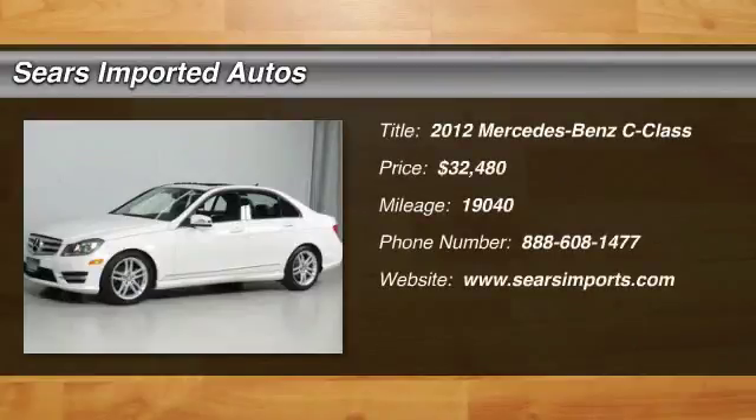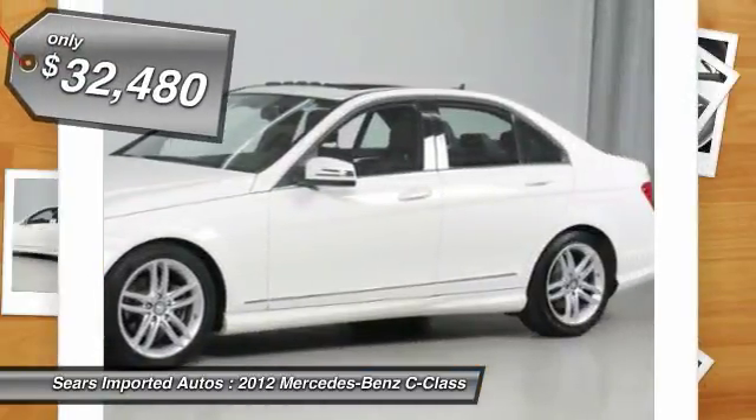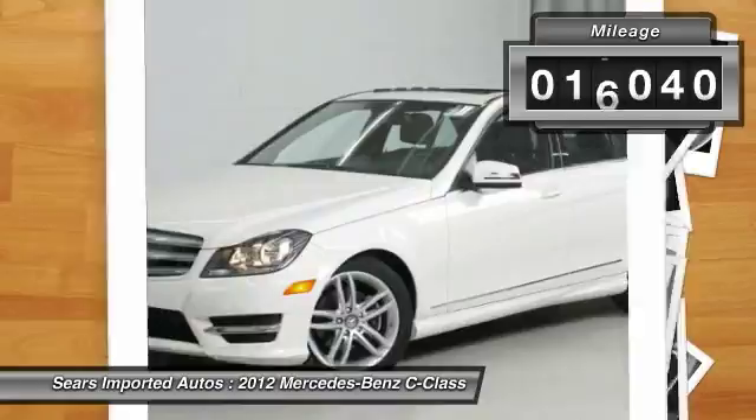Komen Single Disc Package, Mercedes-Benz Certified, 4MATIC, 17 Twin 5-Spoke Design Wheel, Brill Walnut Wood Trim, Carfax One Owner, Heated Front Seats, Power Moon Roof, and SiriusXM Satellite Radio.